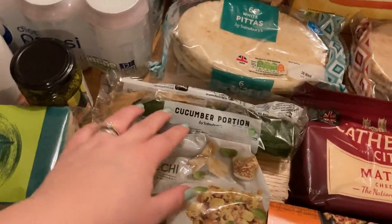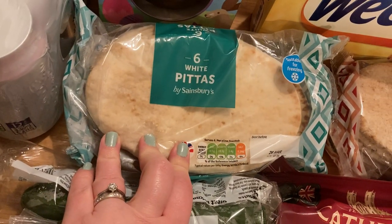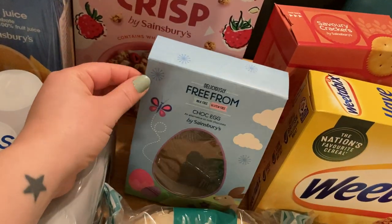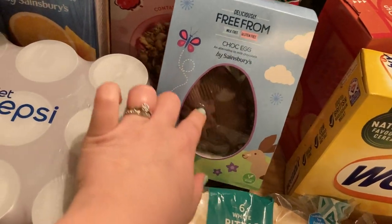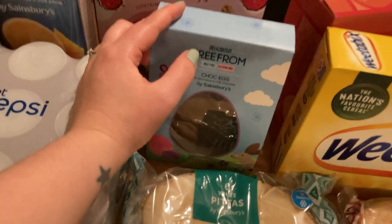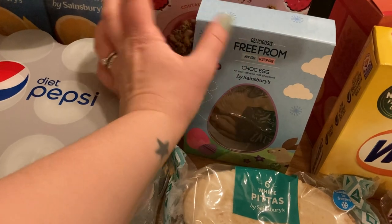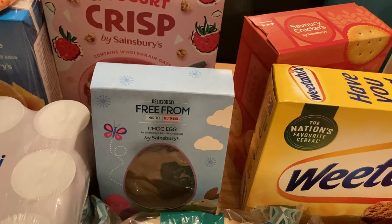A small cucumber, some white pitas, their Aldi price-match wholemeal pizzas — Aldi price match, 5p. Finally received the free-from Easter egg, although it's a bit out of shape. I ordered this the week before last and they substituted it for a cream egg one — my sister-in-law has different intolerances so she couldn't have that, so we sent it back. Then last week it just didn't arrive at all and they charged us for it, which was annoying.